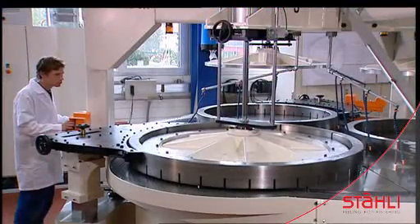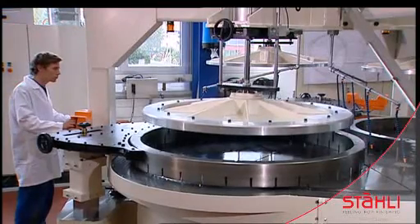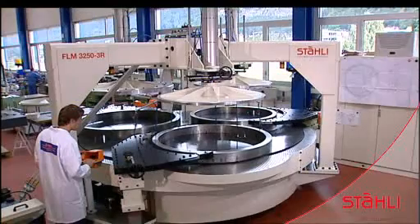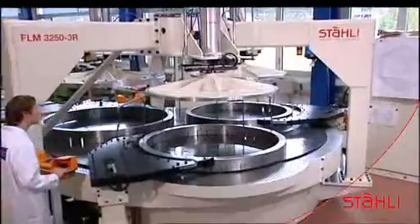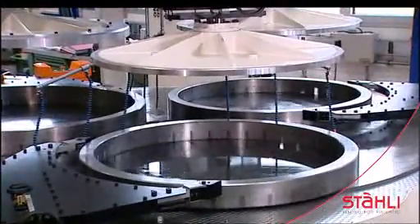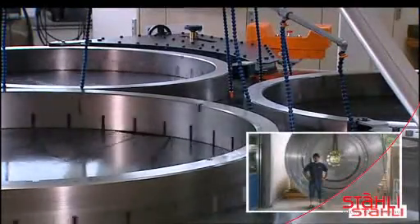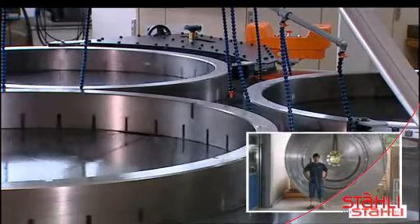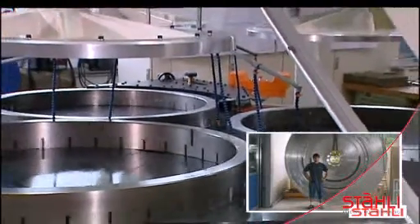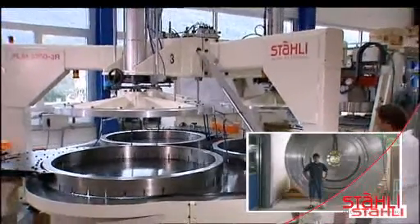A two-handed control system is used to take off the pressure plate. A special take-up ring and two conditioning rings are used on the large FLM 3250 lapping machines. The picture in the lower right hand corner shows the size of the lapping plates in relation to a person. The process is closely monitored.